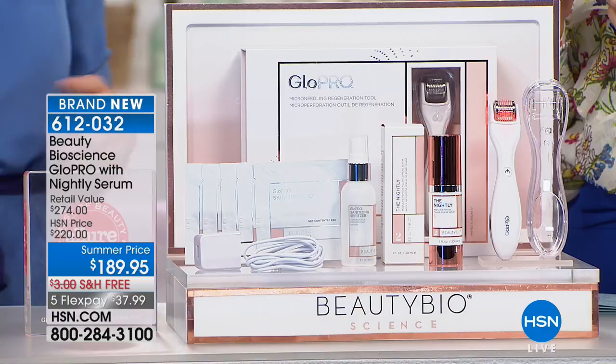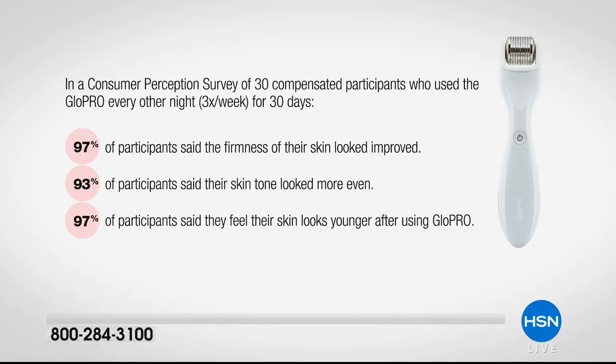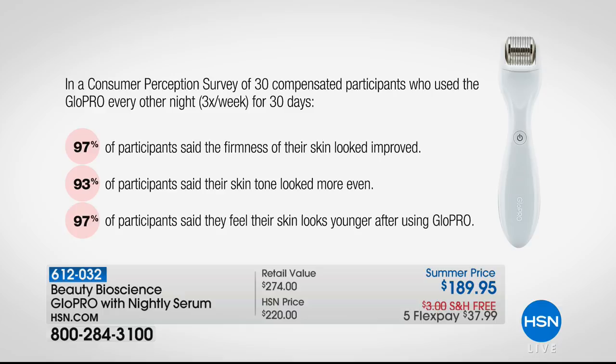Take a look at this consumer perception survey. 97% — that's 29 out of 30 people in a clinical study — said their skin looked improved. 93% said their skin tone looked more even. 97% said they felt their skin looks younger after using Glow Pro. And you don't wait — you wake up the next morning. This is three times a week for one minute without a serum, without a cream. Imagine if she'd used it with her favorite products. You don't have the appearance of those deeper lines and wrinkles — all of those fine lines.